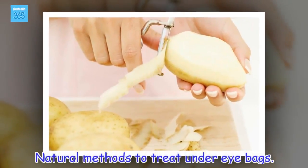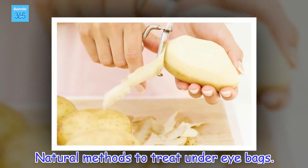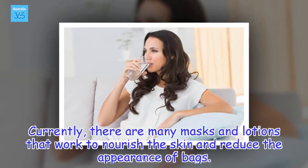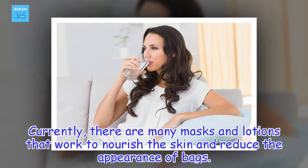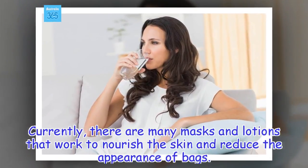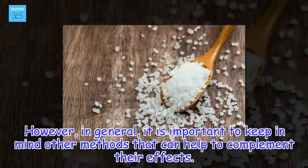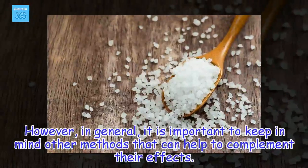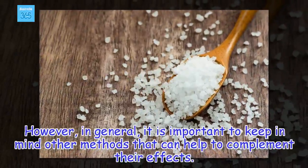Natural methods to treat under-eye bags. Currently, there are many masks and lotions that work to nourish the skin and reduce the appearance of bags. However, in general, it is important to keep in mind other methods that can help to complement their effects.